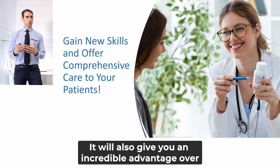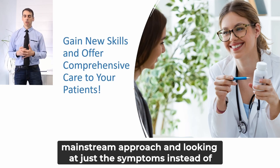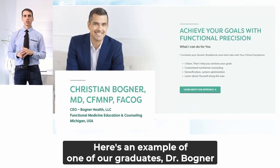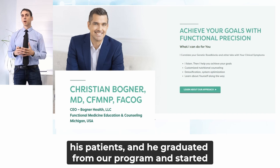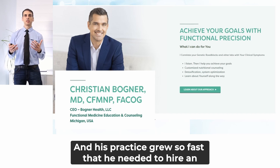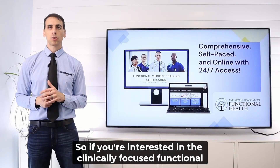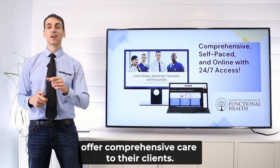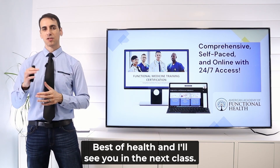This is very valuable and will give you an incredible advantage over others in your field who are just offering the mainstream approach and looking at symptoms instead of root causes. Here's an example of one of our graduates, Dr. Bugner, who wanted to offer comprehensive care to his patients. He graduated from our program, started offering functional medicine and comprehensive care, and his practice grew so fast that he needed to hire an assistant and send her to train with us as well. If you're interested in the clinically focused functional medicine program, reach out to us. Our mission is to help 10,000 practices around the world offer comprehensive care. Best of health and I'll see you in the next class.